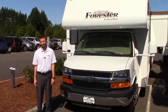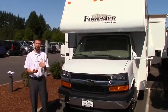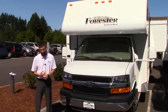Welcome to Johnson RV out in beautiful Sandy, Oregon. My name is Bryce Gench and today we're going to do a quick walk through on the outside and inside of the 2013 Forest River Forester 2251S.